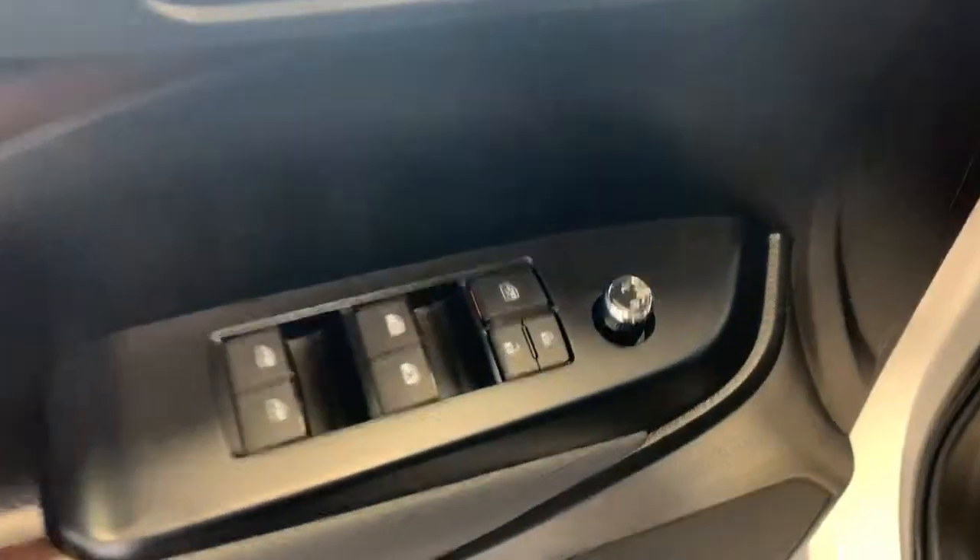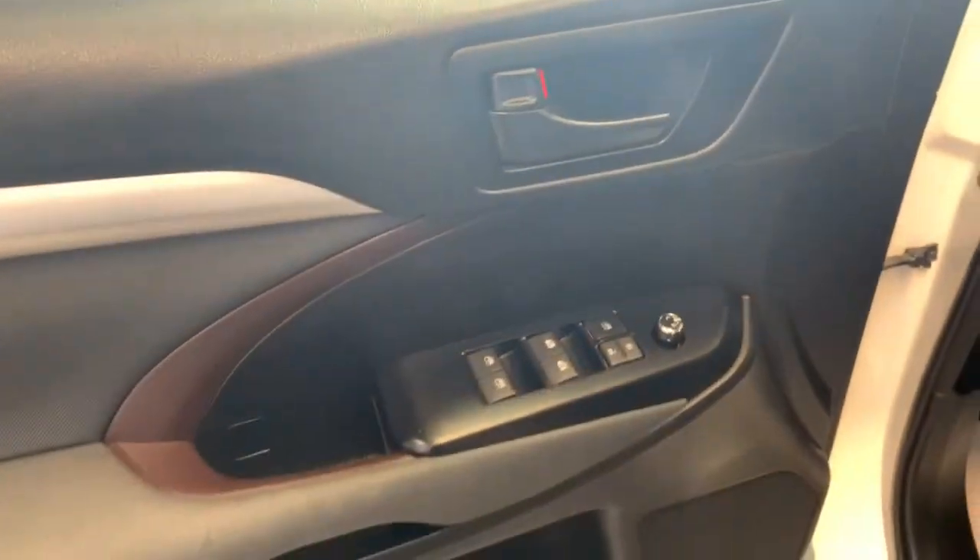For the interior we have your power mirrors, windows and locks located just below the door handle there. There's also a nice storage pocket beside the speaker.